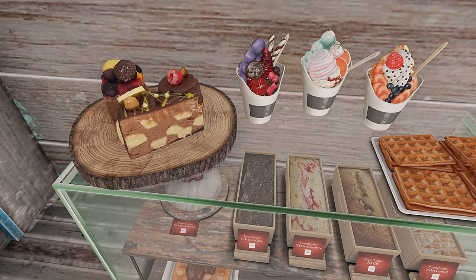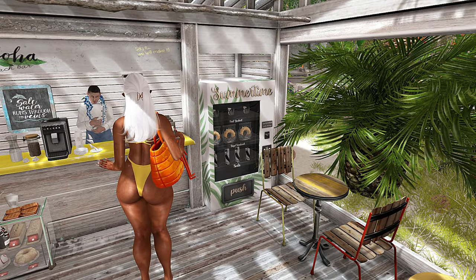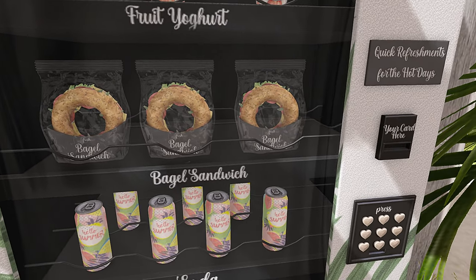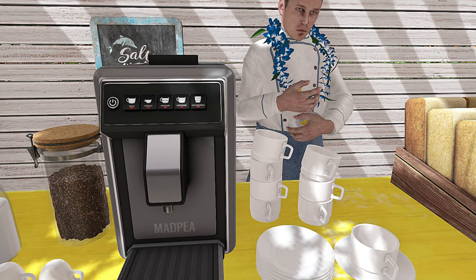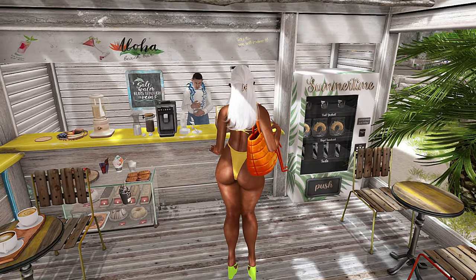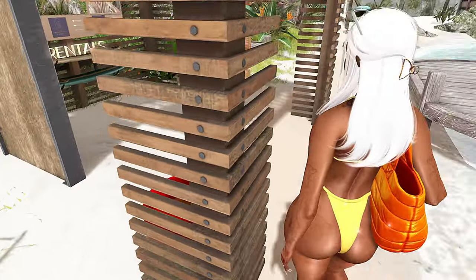Oh, that stuff looks so good! What's so crazy is it looks so good in Second Life, but if I had the option to have it in real life I'd be like no thank you. Everything is so yummy and colorful. This land feels so playful and so joyful — I really, really like it so far.